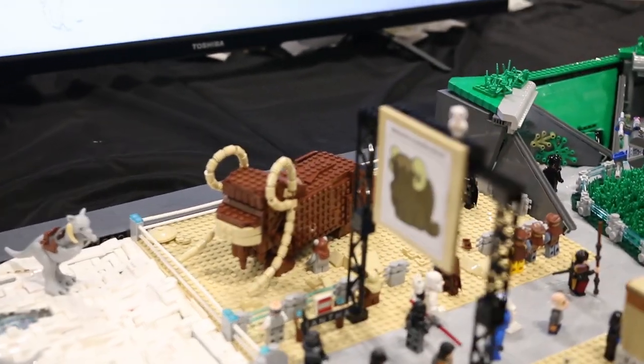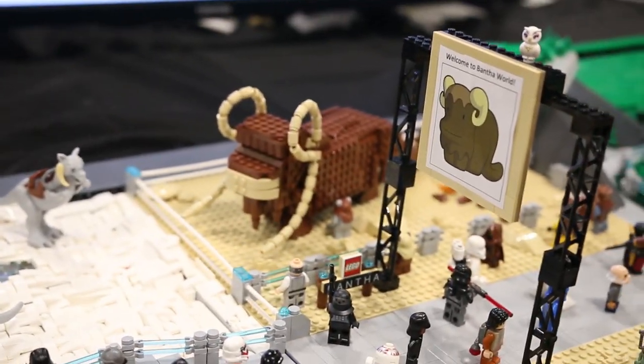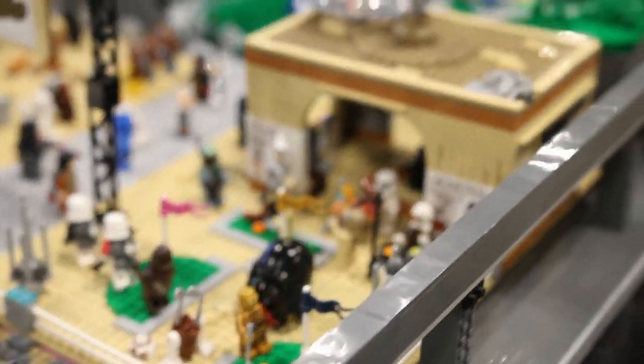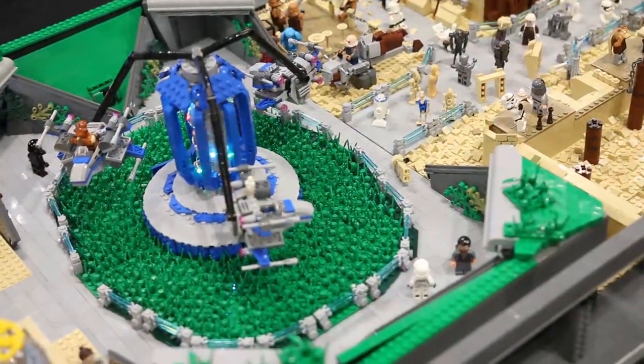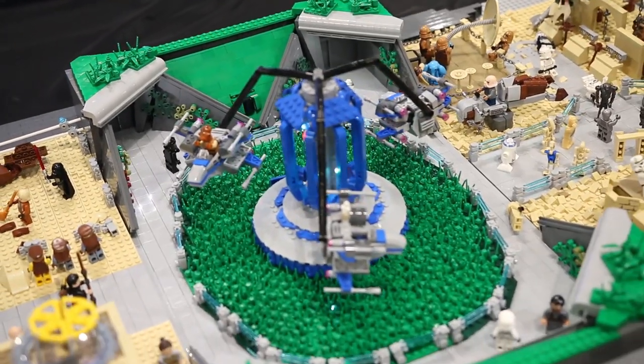The exhibit after that is the Bantha ride. You can go ahead and sit on top of the Bantha. This was built by John. Next up we have an amusement park X-Wing ride. This ride does spin and also features a bunch of lights. You can see the hangers all around and the X-Wings in the middle.